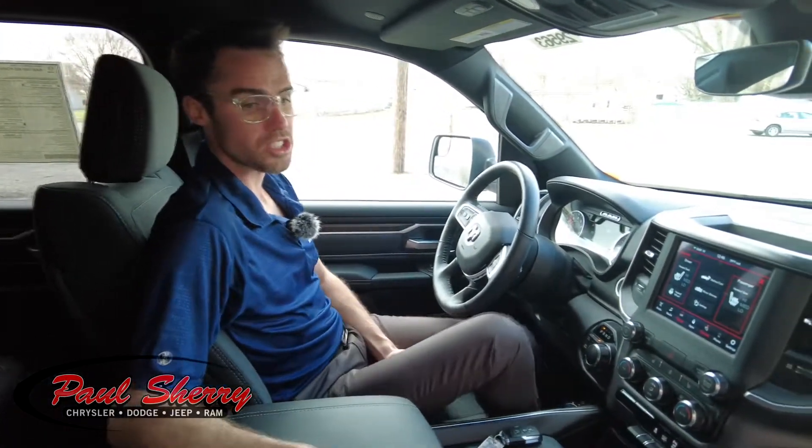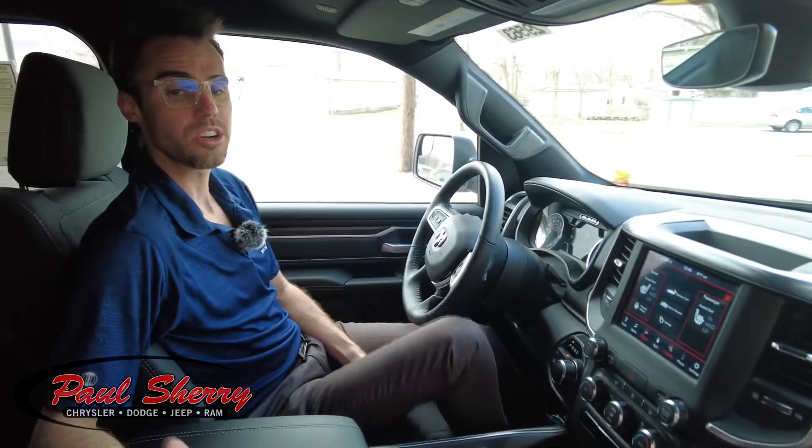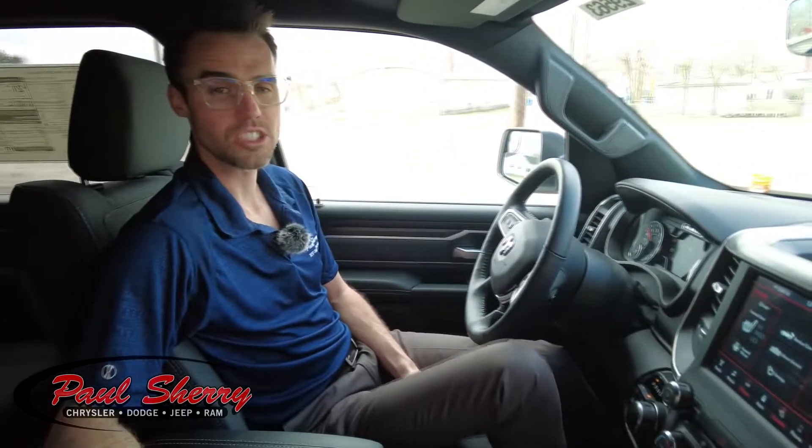As always here at Sherry Chrysler, we love the opportunity to earn your business. We have a great selection of new Ram pickups at factory direct pricing. Get a hold of us — I'll post some links below, and we really appreciate the opportunity to earn your business. My name is Mike Sherry. Brian Haase is behind the camera, and we hope to hear from you soon. Thank you.